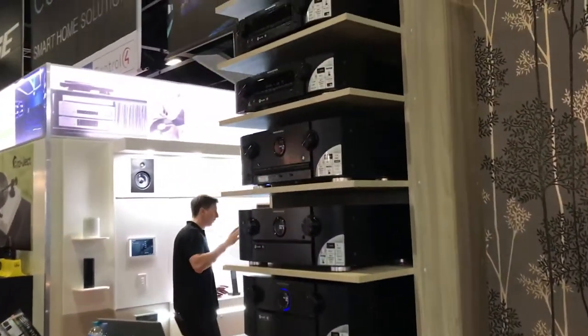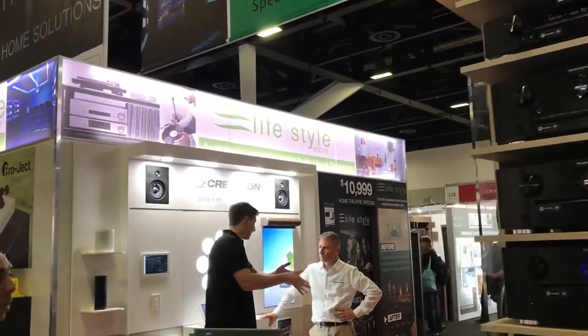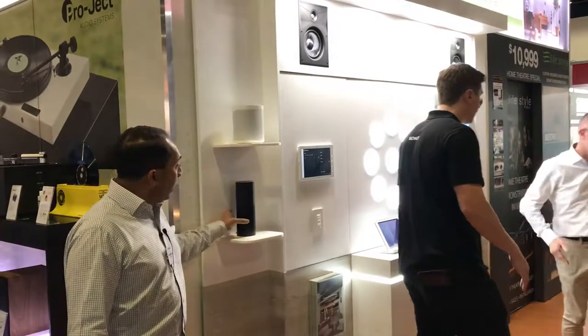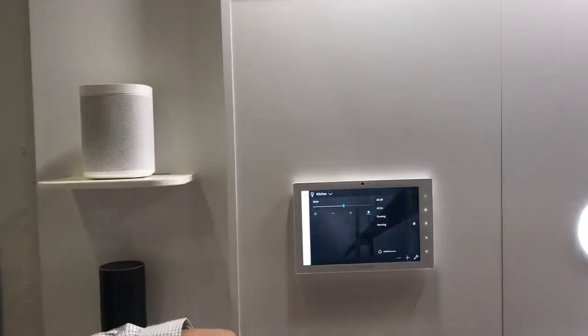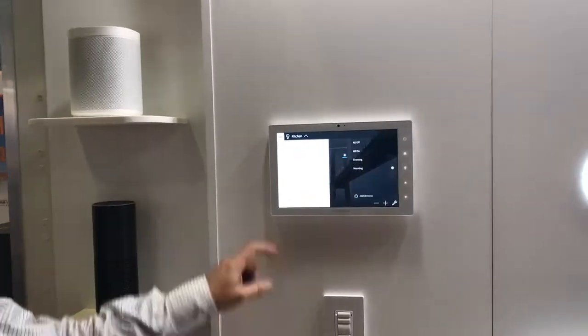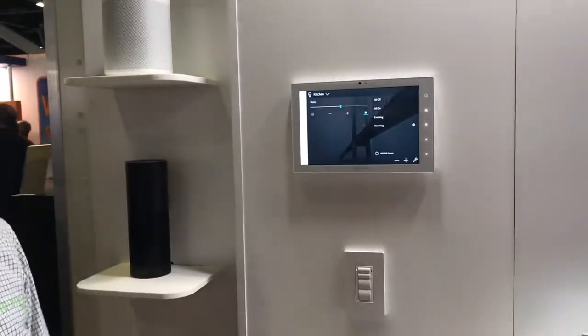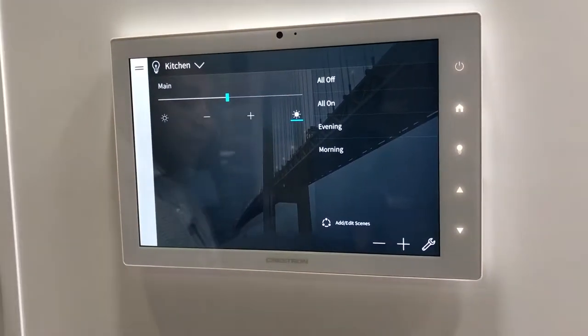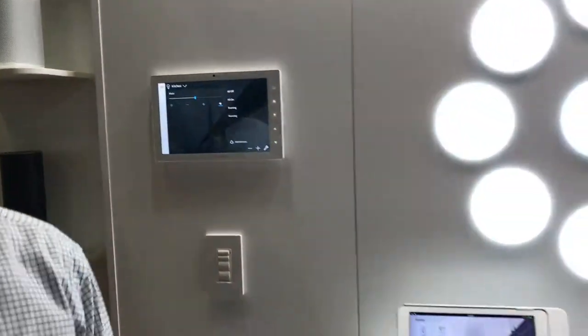One of the home automation brands that we do is Crestron, which is over here. Crestron integrates with Alexa for full home automation from voice control. Easy use from a touch screen — you can go in, select your room and be able to do things like lighting, music, being able to set scenes and do everything from the touch of a button.